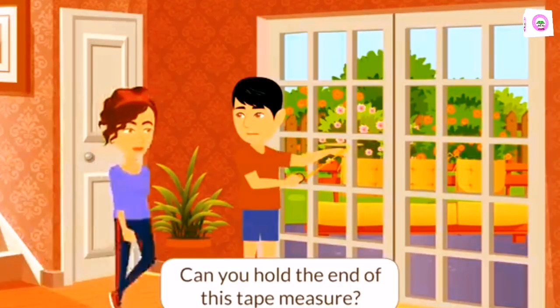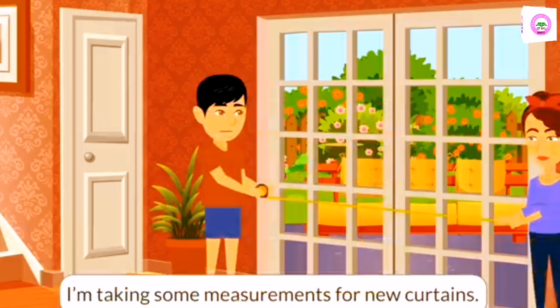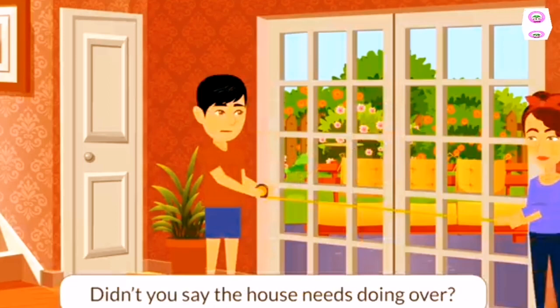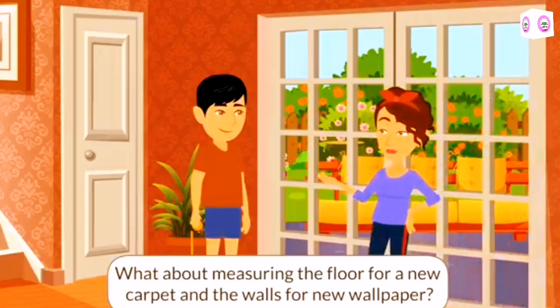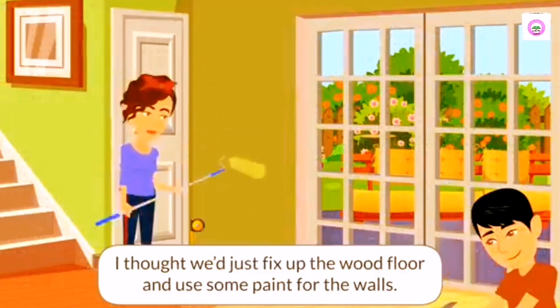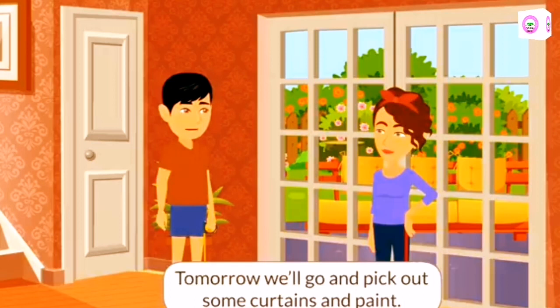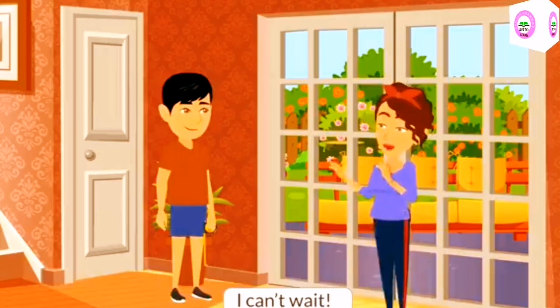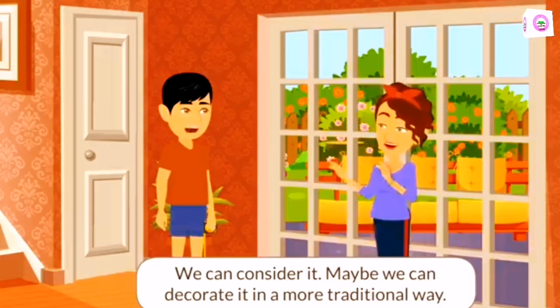Can you hold the end of this tape measure? Sure. What's this for? I'm taking some measurements for new curtains. Didn't you say the house needs doing over? What about measuring the floor for a new carpet and the walls for new wallpaper? I thought we'd just fix up the wood floor and use some paint for the walls. Okay, sounds good. We need to scrape off all the loose flakes of paint before redecorating. Tomorrow we'll go out and pick out some curtains and paint. I can't wait. Shall we redecorate the hallway too? We can consider it. Maybe we can decorate it in a more traditional way.